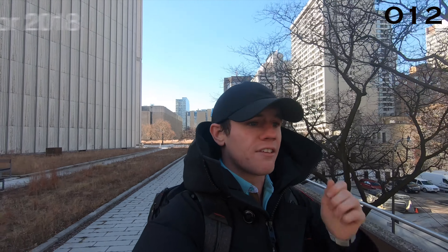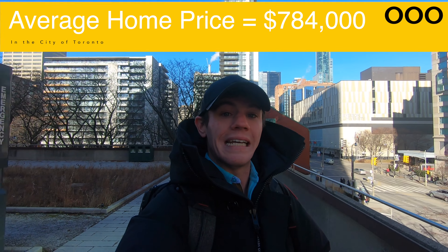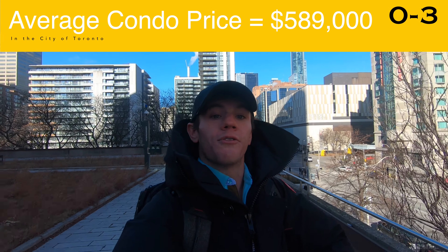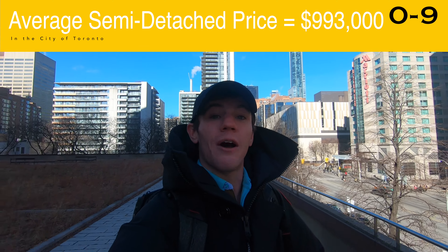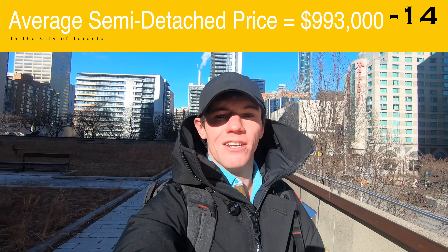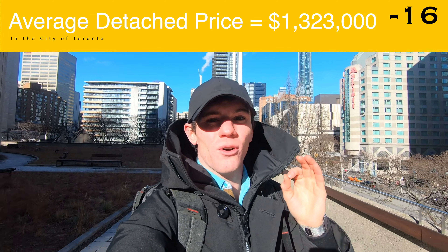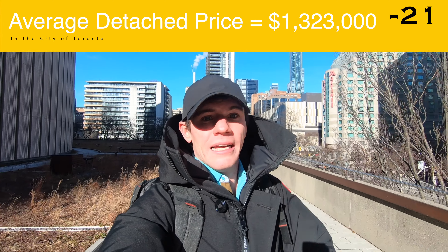Quick market stats — we just pulled the stats for 2018. The average home price in the city of Toronto for 2018 is $789,000. To break it down a little bit: condos average $589,000, semi-detached are going for $993,000, just under that one million dollar mark, and detached homes are going for $1.323 million. So if you're looking for a detached home, you're going to be spending quite a bit.